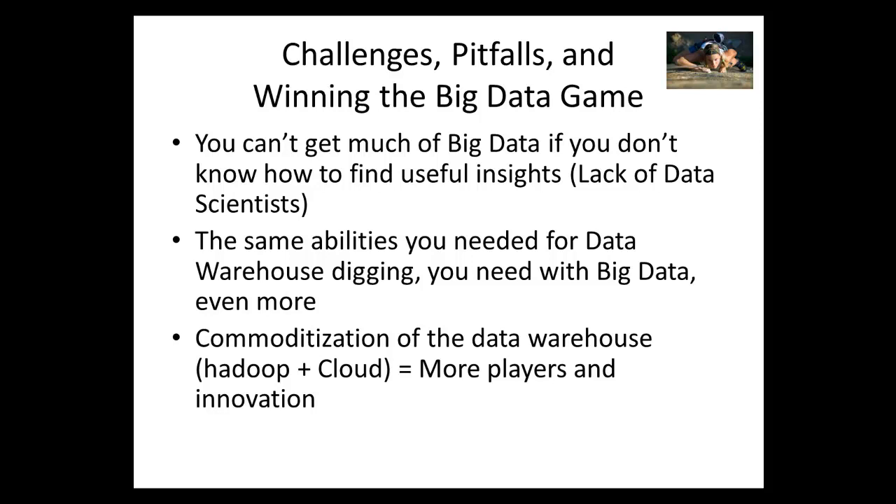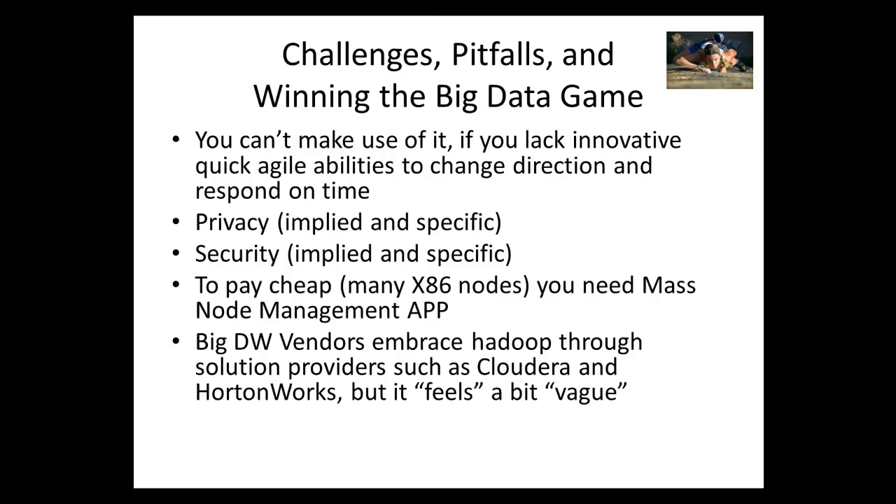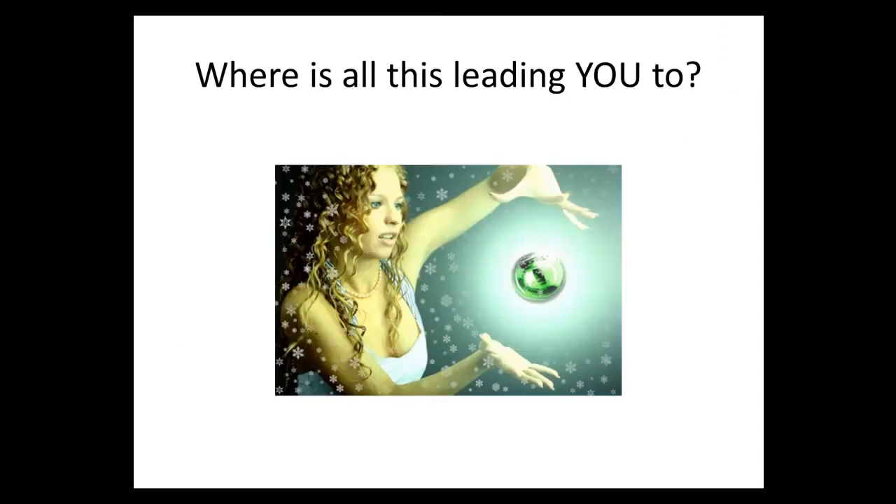Challenges, pitfalls, and winning the big data game: you can't get much from big data if you don't know how to dig and find useful insights — you need the same capabilities as running a data warehouse solution. Commoditization of the data warehouse is happening, so you'll see more players and more innovation. You can't make use of big data appliances if you lack the innovative, quick, agile ability to turn your organization's direction and respond on time to discoveries. Take care of privacy and security, and if you pay cheap for hardware, be prepared to manage all those instances. Data warehouse vendors embrace Hadoop but it still feels vague in some cases on how it will progress.